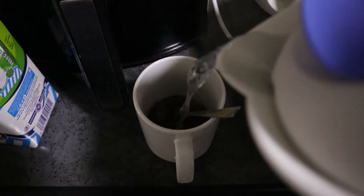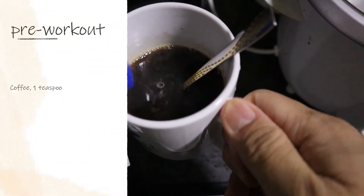For my pre-workout, I just have coffee and milk, no sugar added.